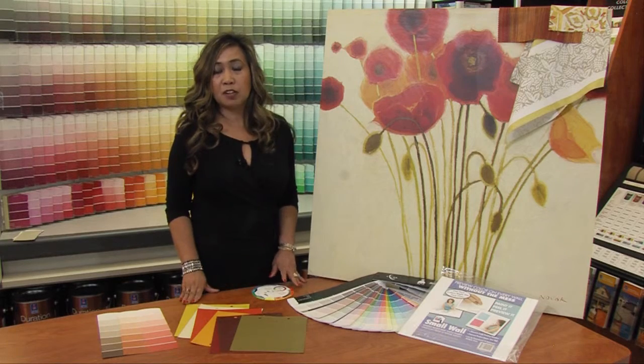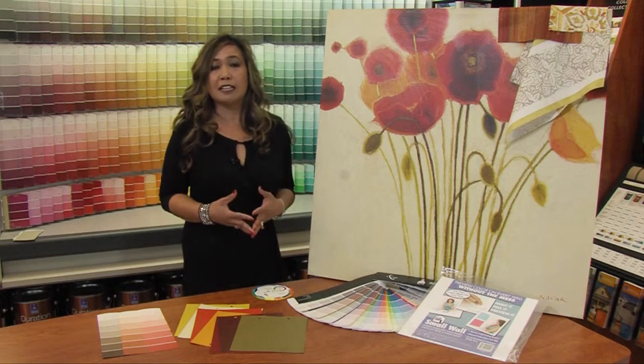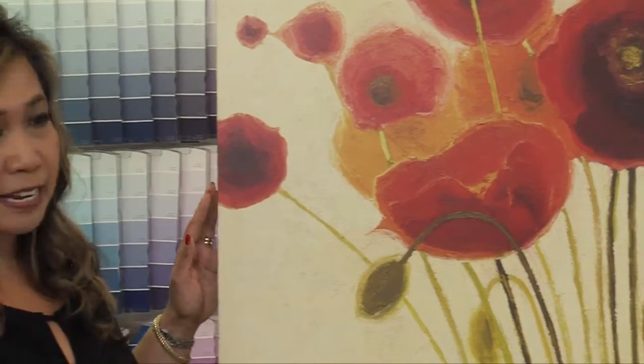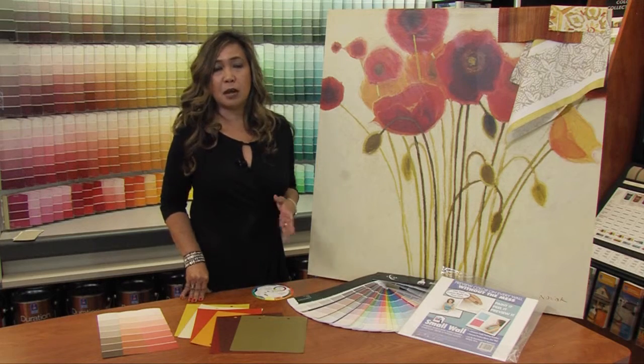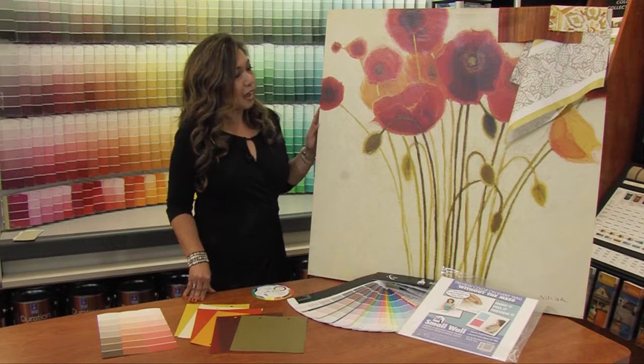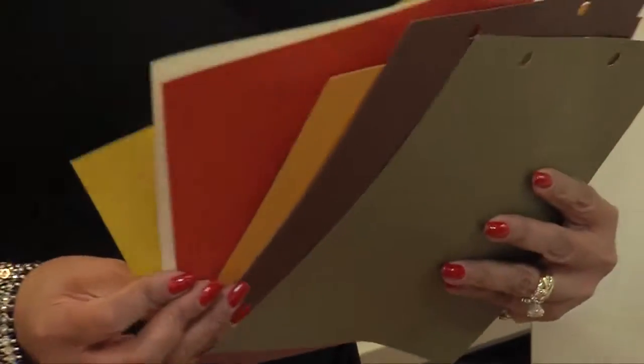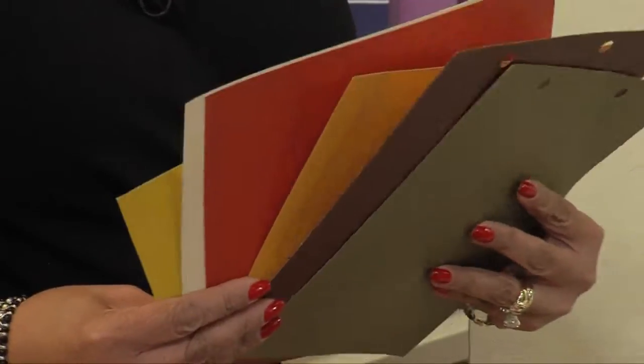If you don't know where to begin with color, usually we tell our clients to look around their space. Usually there's an artwork that you like, a favorite fabric that already has the color combinations that work. So for instance, we have this artwork here in the vignette that we have prepared for you. It has the oranges and the greens and the beiges. So these are some of the colors that you can pull for your main color or an accent wall.